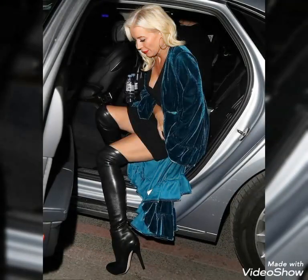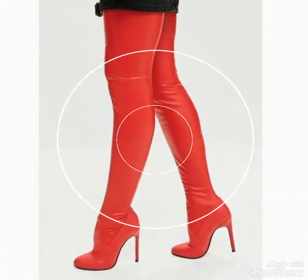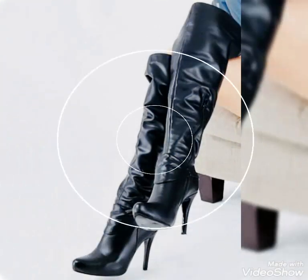Dear viewers, you can wear these leather thigh-high boots for party wear, for office wear, and for college wear. You will look extremely gorgeous and stylish by wearing these boots, so you should definitely try these beautiful and stylish leather thigh-high boots outfits.